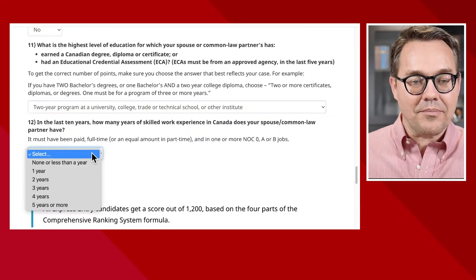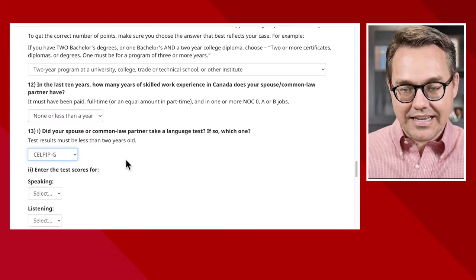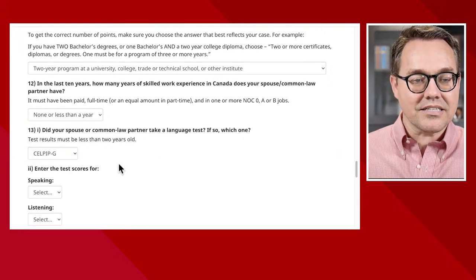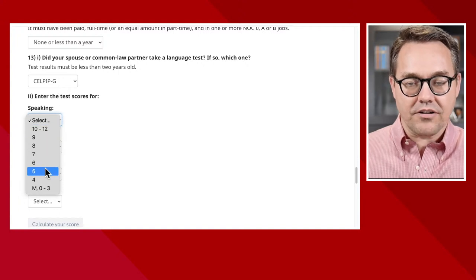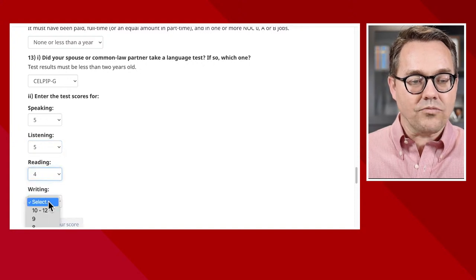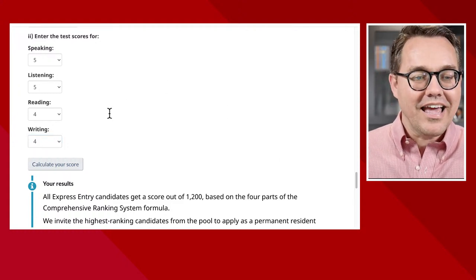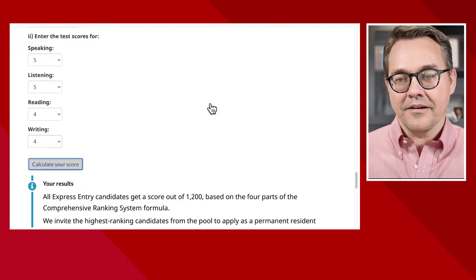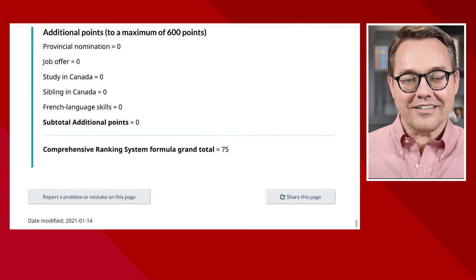How many years of Canadian work experience does the spouse have? None. Did they write a test? Yes. In this case, the spouse has speaking — we'll go with the CELPIP — five, listening five, reading four, and writing four. When we tally all of this up and click calculate, you'll see the amazing little score of 75 right there.